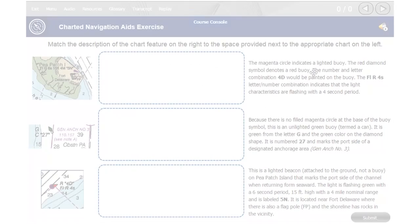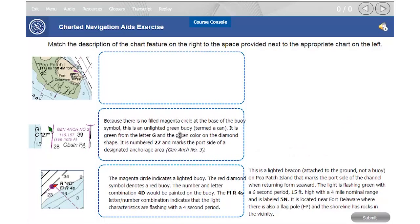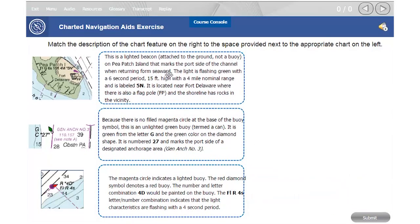Best of all, this course can be completed at your own pace at home. The voyages contain videos, animations and interactive exercises to keep you engaged and help you remember what you've learned. You'll also receive a printable workbook and resource guide that you can review at any time.